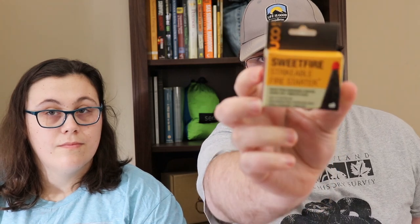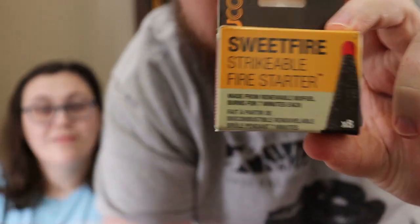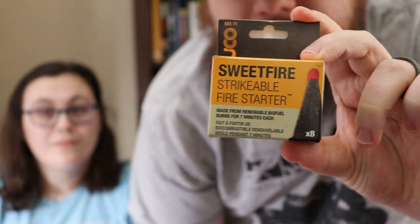We have something we're actually not going to test out. We have Sweet Fire strikeable fire starters. These are pretty cool — I've seen some people like them and some who haven't. Not going to try them in here because I do not want to burn down my house. I don't think my landlord would like that, or the renter's insurance, or my wife.